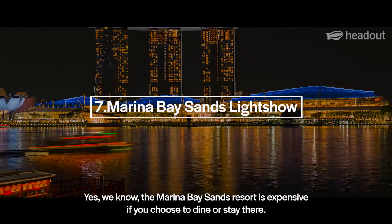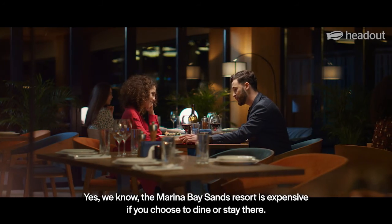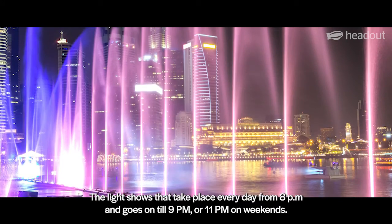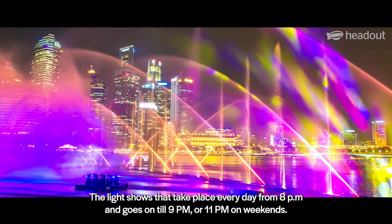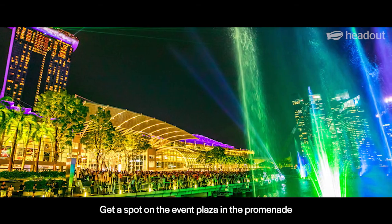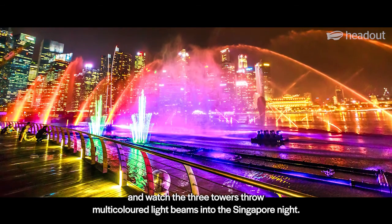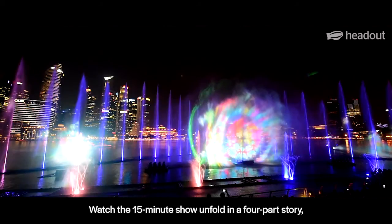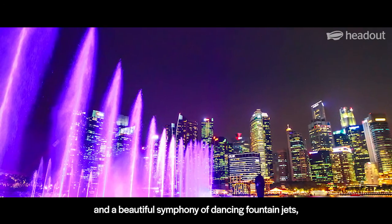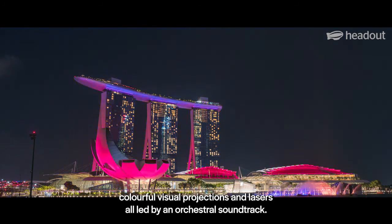Yes, we know, the Marina Bay Sands Resort is expensive if you choose to dine or stay there. But what's absolutely free is Spectra, the light show that takes place every day from 8 p.m. until 9 p.m., or 11 p.m. on weekends. Get a spot on the Event Plaza in the Promenade and watch the three towers throw multicolored light beams into the Singapore night. Watch the 15-minute show unfold in a four-part story with a beautiful symphony of dancing fountain jets, colorful visual projections, and lasers, all led by an orchestral soundtrack.